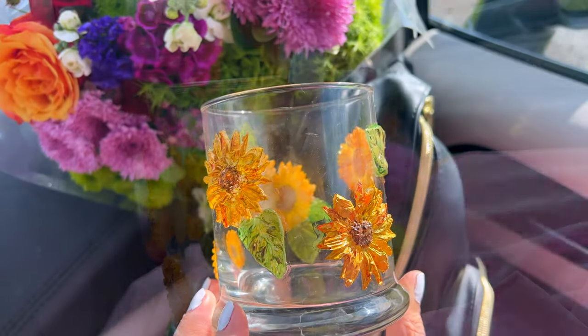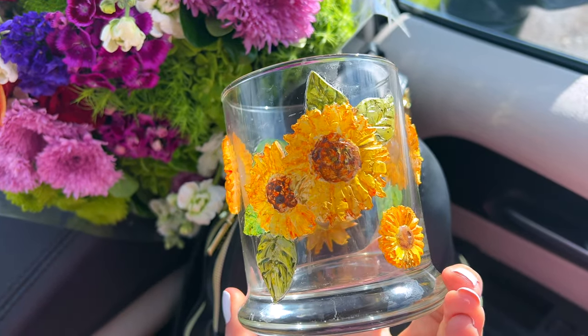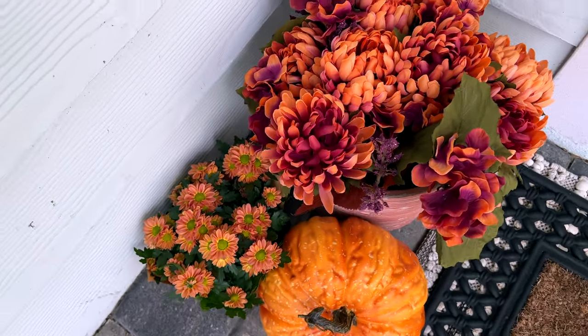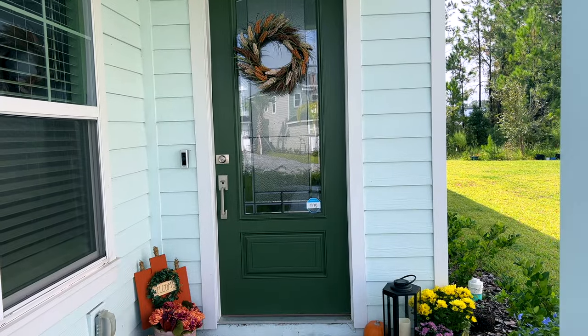Thank you so much for watching — I hope you enjoyed this fall decorate-with-me, craft-with-me, and our yummy fall sweet potato soup recipe. Wishing you a beautiful day wherever you are and whatever you're doing. Much love to you, and I'll see you soon in a new video — bye!